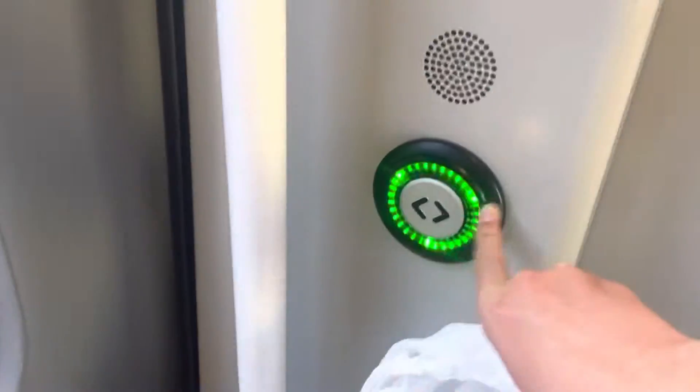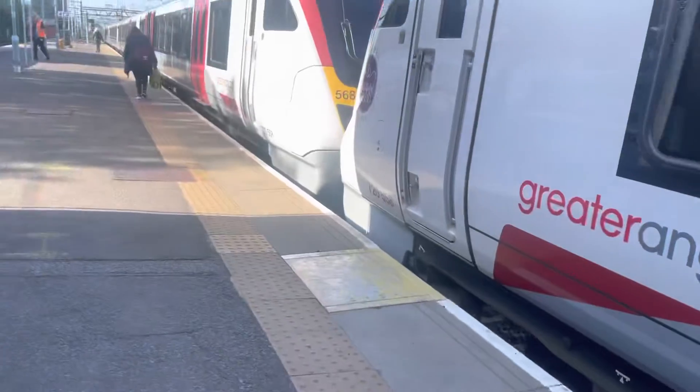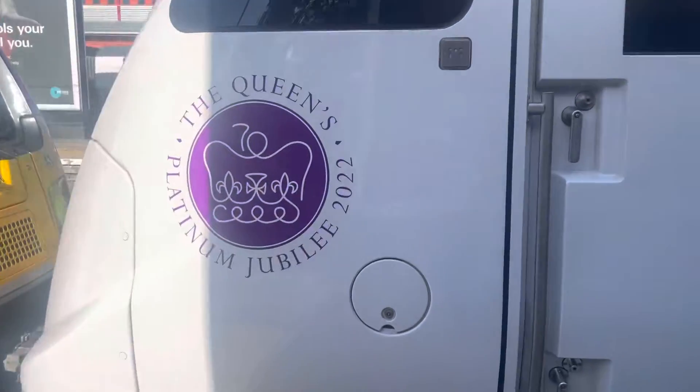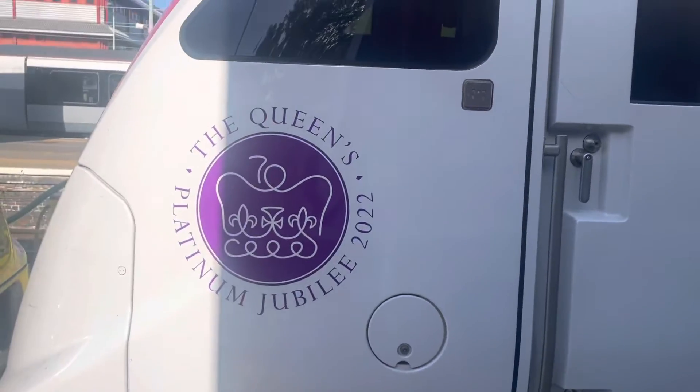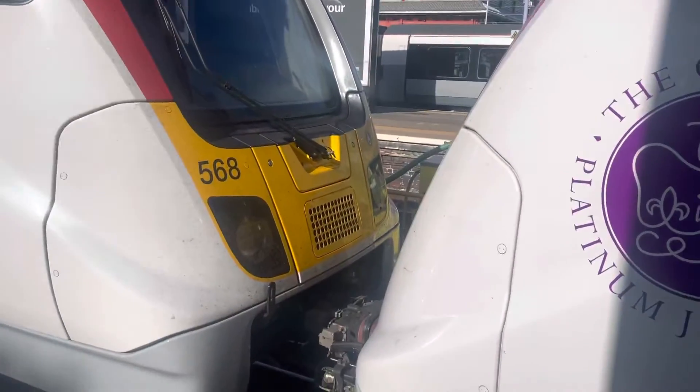Thank you very much. We've reached the end of 725-58, which is a special passion Jubilee. There's 725-74 as well, but it's not here because it's coupled with 568. See you later.